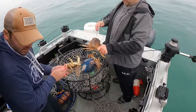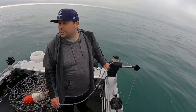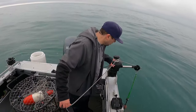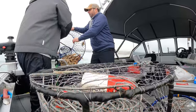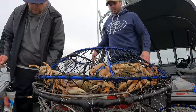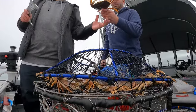In this pot at 120 feet we got four keepers. It's hard to come by the keepers in this one. In that hoop net there were tons of crab but only one keeper. We've pulled up six so far with two left.